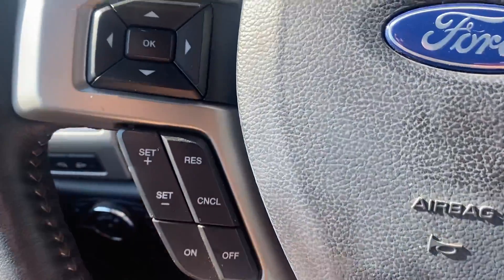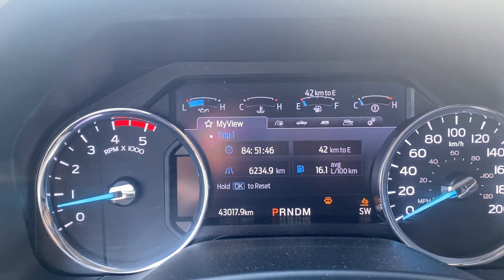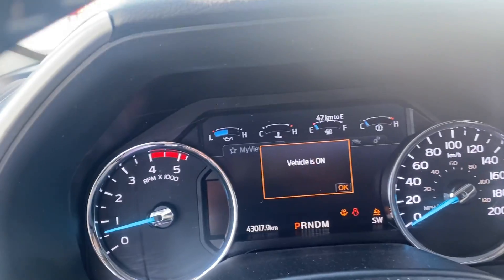You can see we've got just over 43,000 kilometers on it, so this is a fantastic choice.